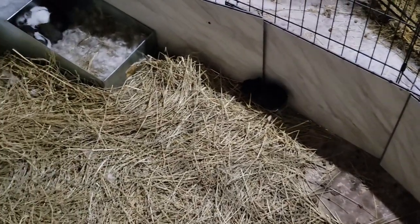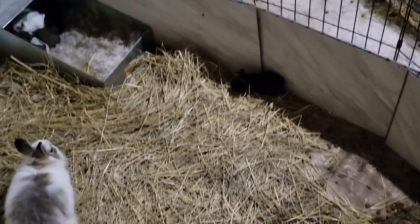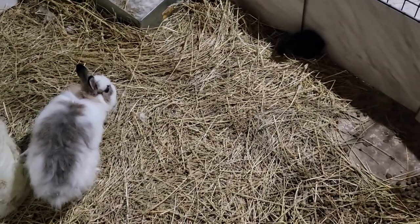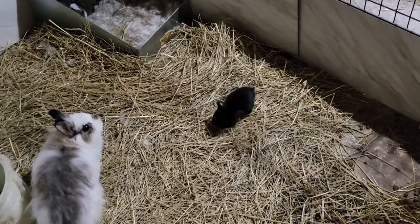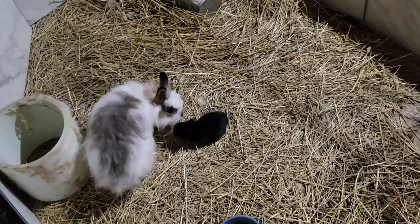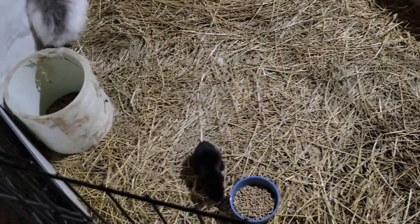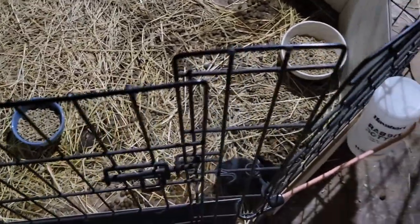I put those tiles up so they couldn't escape the cage because I was worried my cats might get them. He's so tiny. I'm using that tube to hold up those tiles so they don't fall down. He's so fast.